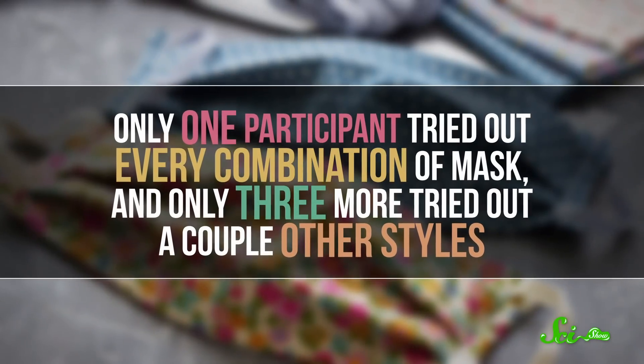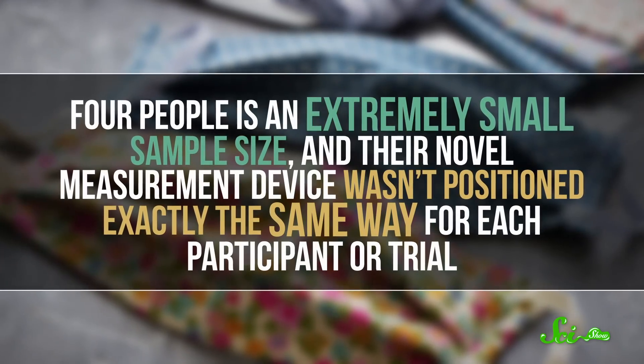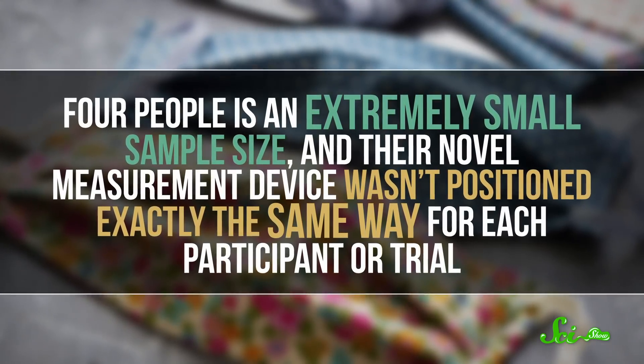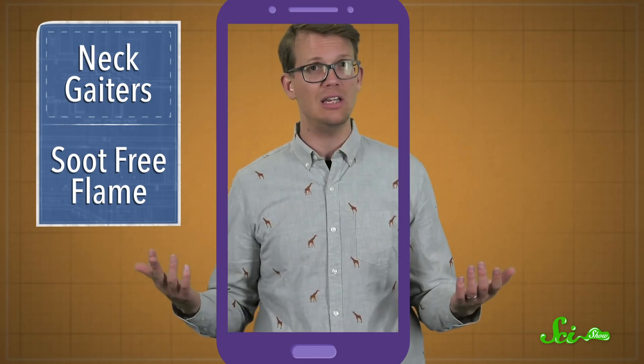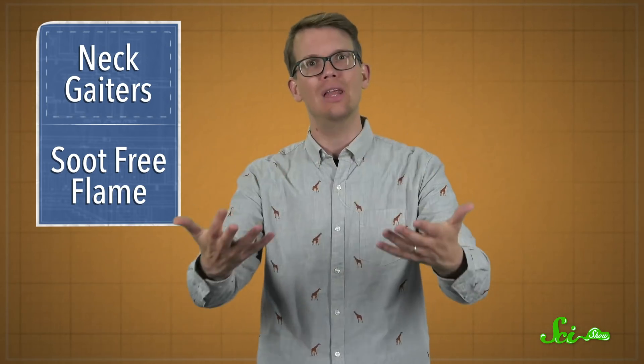Only one participant tried out every combination of masks, and only three more tried out a couple other styles. Four people is an extremely small sample size, and their novel measurement device wasn't positioned exactly the same way for each participant or trial. Their camera was a regular old 1080p mobile phone camera from 2018. While that's not bad for recording a TikTok, it wasn't powerful enough to detect droplets smaller than 120 microns, which make up the majority of droplets that actually come out of your mouth. So any patterns in the data are what we would call preliminary. The researchers were perfectly well aware of this—they were developing a new experimental protocol and knew they would get underpowered results.